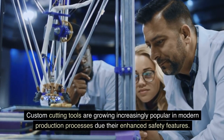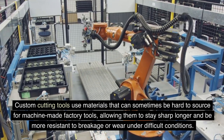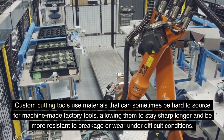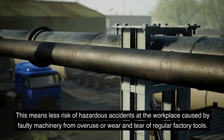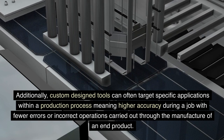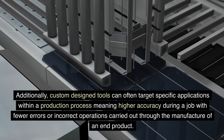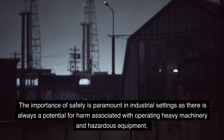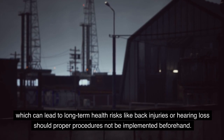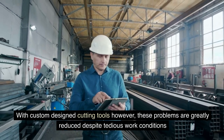Improved safety: Custom cutting tools are growing increasingly popular in modern production processes due to their enhanced safety features. They use materials that can stay sharp longer and be more resistant to breakage or wear under difficult conditions. This means less risk of hazardous accidents at the workplace caused by faulty machinery from overuse or wear and tear of regular factory tools. Additionally, custom design tools can often target specific applications within a production process, meaning higher accuracy during a job with fewer errors.